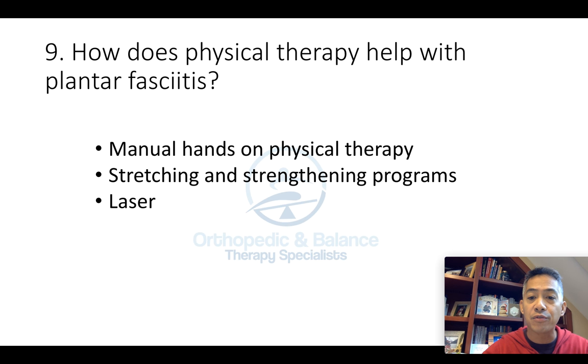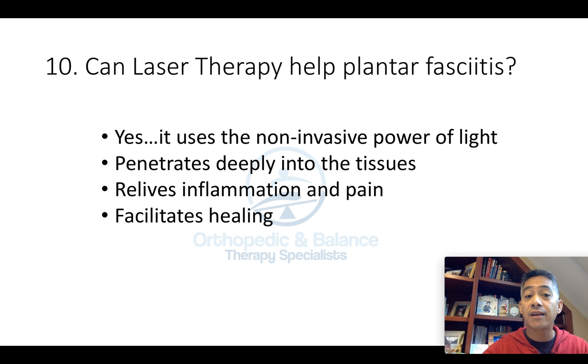In the past two years, we've also started using laser therapy — it's been very powerful for our patients with plantar fasciitis. Number ten: can laser therapy help plantar fasciitis? Yes, it uses the non-invasive power of light, penetrates deeply into the tissues, and helps relieve inflammation and pain while facilitating healing. That's our video for now. In the next video, we're going to discuss what you can do about Achilles tendonitis. I'll see you then.